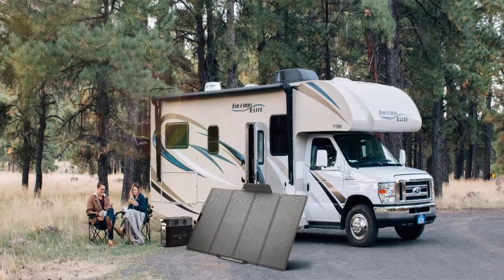Top 5: EF EcoFlow Portable Power Station Delta II with Smart Extra Battery — expand capacity from 1024 WH to 2048 WH, solar generator for home backup, emergency, and outdoor camping. Expandable capacity from 1–3 kWh: add the Delta II Extra Battery to reach 2048 WH, or add the Delta Max Extra Battery to hit 3040 WH. Great for home backup or everyday appliances.